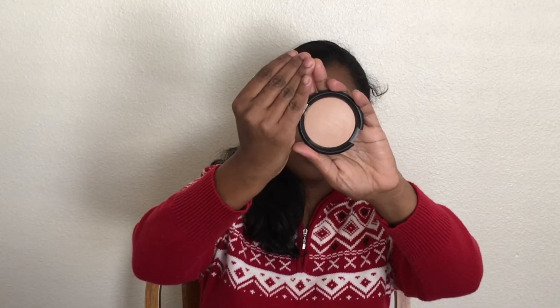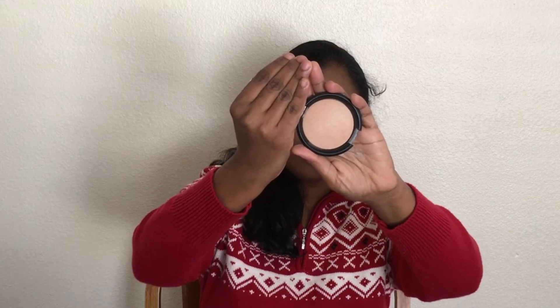I'm using Essence Pure Nude Highlighter in the shade 10 Be My Highlight as a highlighter. I'm applying it on my cheekbones, bridge of the nose, cupid's bow, and chin.